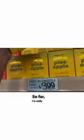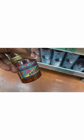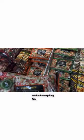So far, I'm really impressed. This location has all of the items that I'm looking for. I try not to eat too much frozen food, but apparently their frozen food section is everything. So let's check it out.